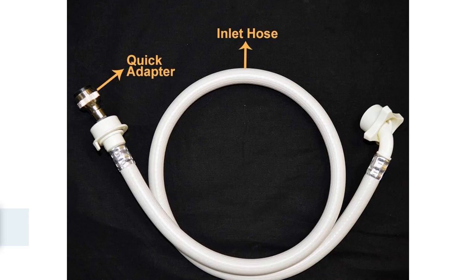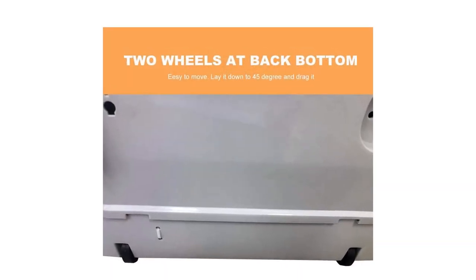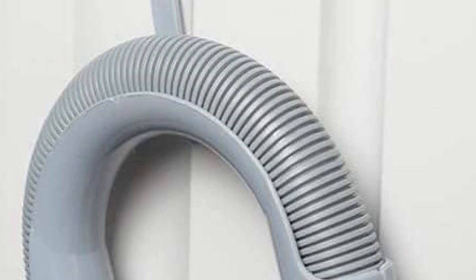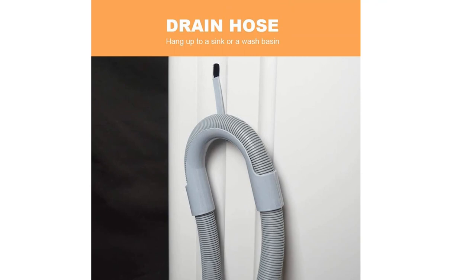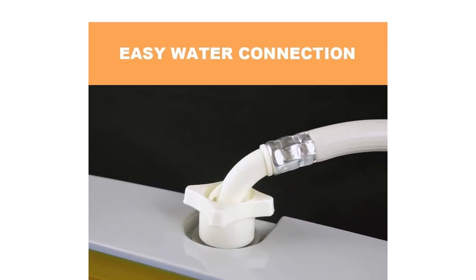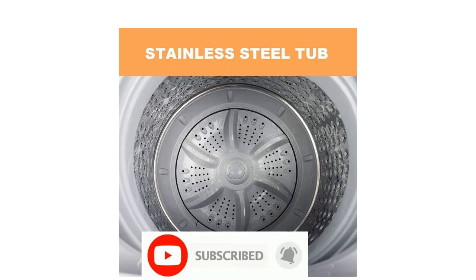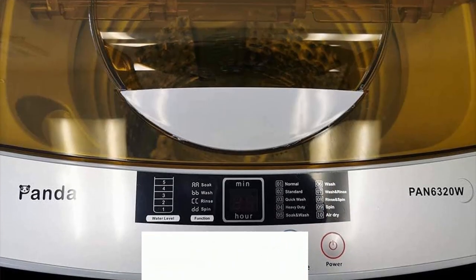Number four: the Panda small portable washing machine — 1.34 cubic foot, 10 wash programs, two built-in rollers/casters, compact top load clothes washer, 10 pounds capacity. Connect the washer directly to your faucet with the included quick connect adapter kit and hang the drain hose to a sink. Two built-in rollers increase mobility for easy movement; standard 3-prong 110V plug works anywhere.